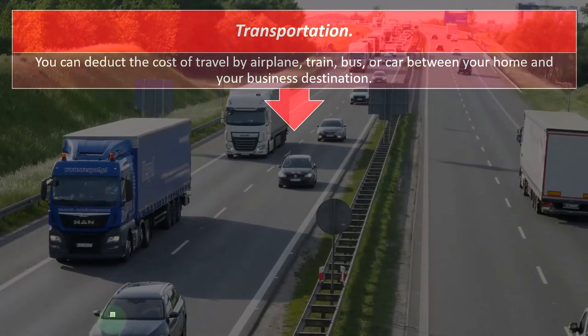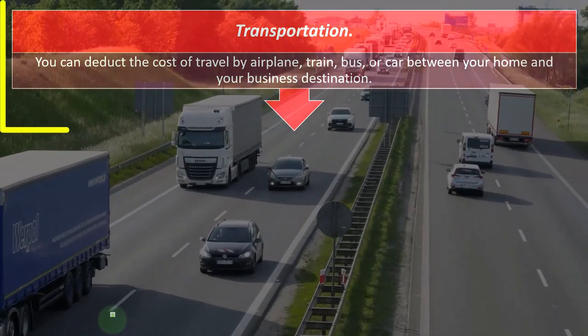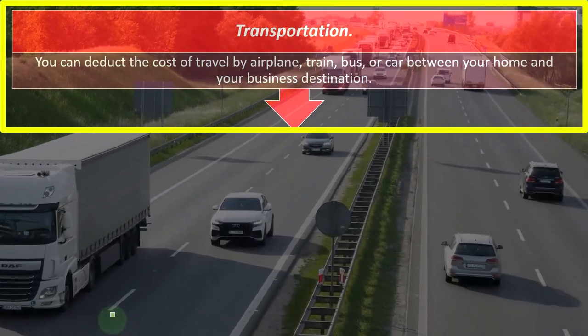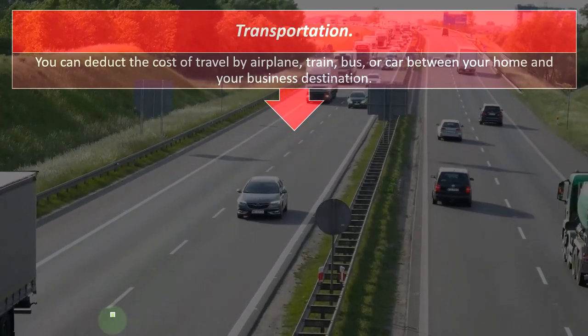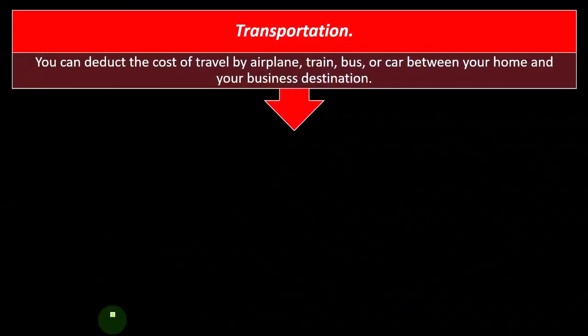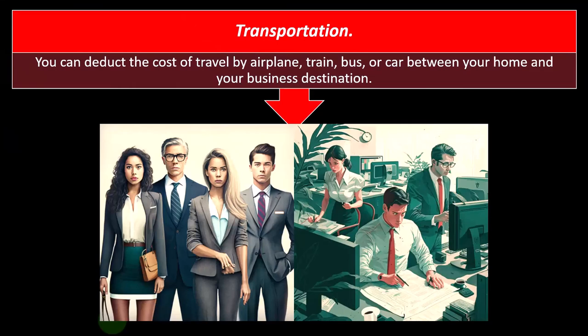So we've got transportation. Now you're moving, going somewhere — plane, bus, whatever you're doing to get there. And it's for work. So you would think the transportation is legitimate, business-related, ordinary and necessary in that case. So you can deduct the cost to travel by airplane, train, bus, or car between your home and your business destination.